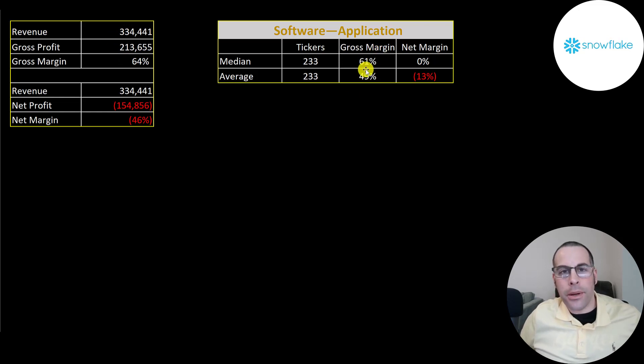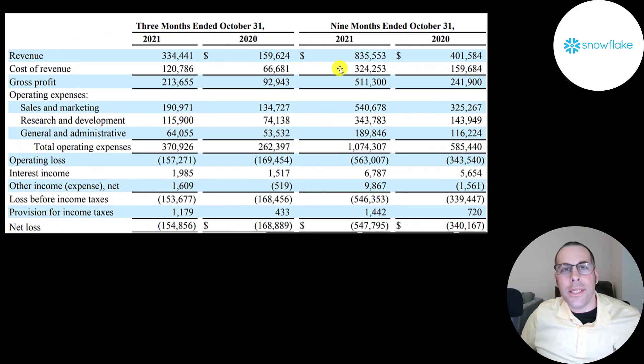They are more profitable than most companies. The reason they have negative net income is because their sales and marketing are 191 million, research and development 116 million, and general and administrative is 64 million — totaling 371 million of operating expenses. So their operating loss is 157 million, a little better than last year's 169 million. Their net income is negative every time period.